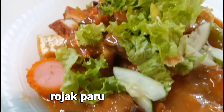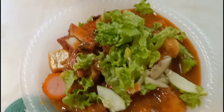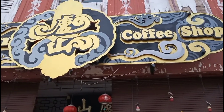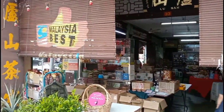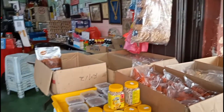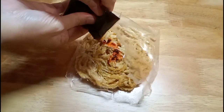We are pairing it with Rojak Paru, which is basically a dish consisting of fried tofu, cucumber, lettuce, and cow lung, topped with a sweet and spicy sauce. My friend also introduces me to her favorite childhood snack called Mi Siput. It's not a type of noodle as the name suggests, but it's more of a crunchy snack to be eaten with sambal.